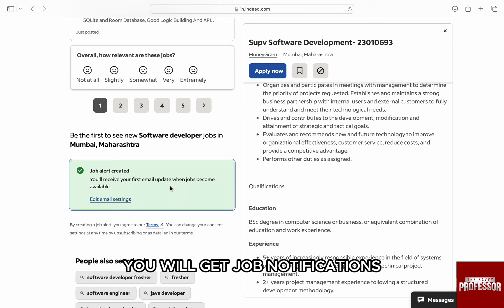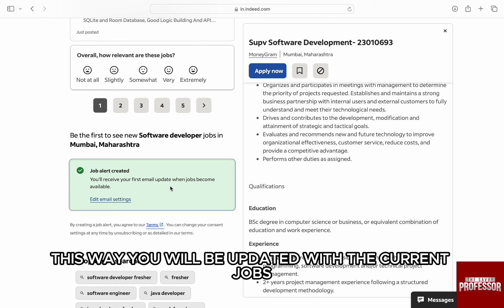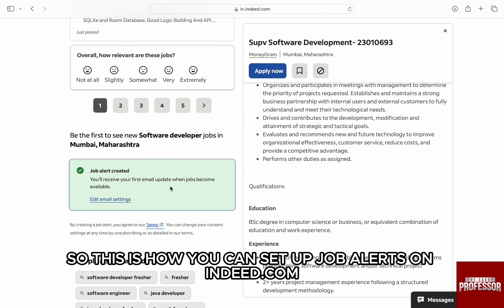You will get job notifications with this particular search anytime a new job post is available, directly to your email address. This way, you will be updated with the current jobs. So this is how you can set up job alerts on indeed.com.